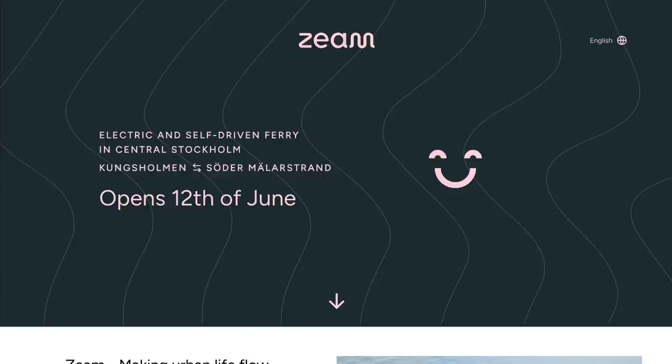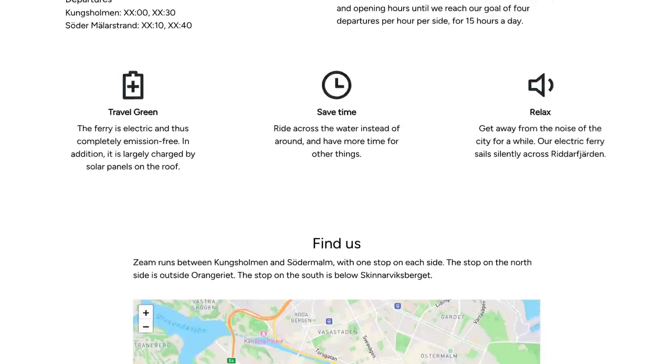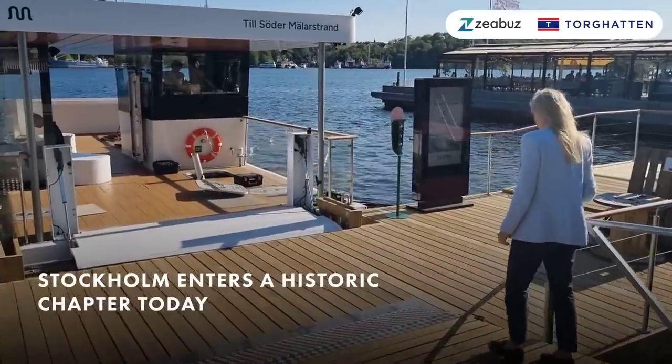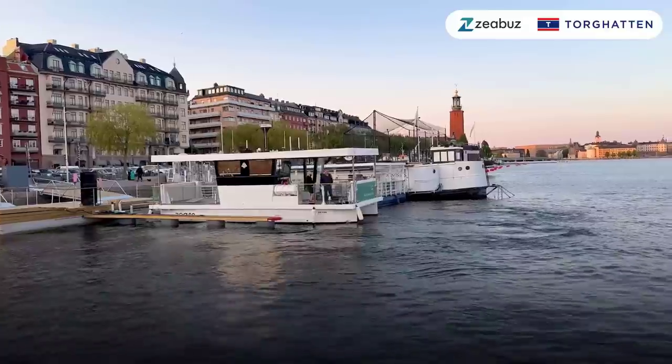Sticking with the transport theme, a ferry in Stockholm is apparently the first of its kind to autonomously shuttle passengers between islands in the city, up to 120 times per day. Like many of the autonomous bus pilots going on around the world, this one still requires a captain just in case, but the eventual goal is to be fully self-operated.